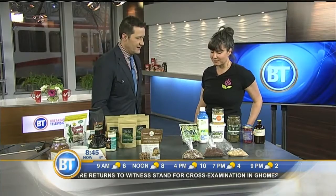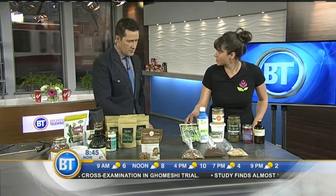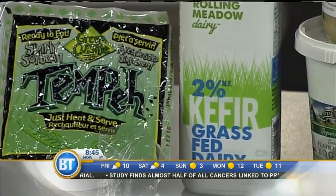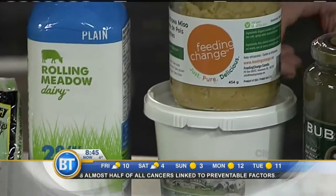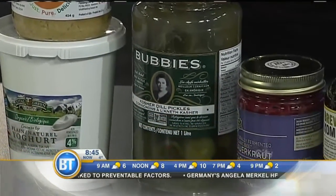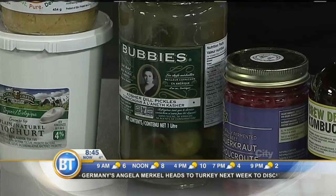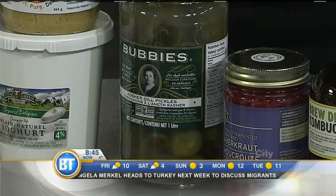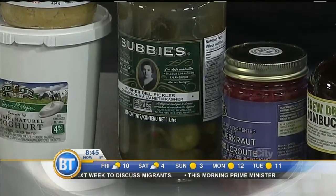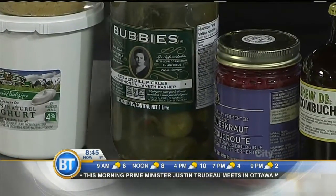Going down the line, there's tempeh, which is fermented soybeans, and miso — this one in particular is made from fermented chickpeas. This is a local yogurt, and these are true pickles. All of these things you'll find in the fridge, because when something's fermented it makes it more easily digestible. But once it's been pasteurized, it doesn't have active cultures anymore, so in order to not be pasteurized it needs to be kept in the fridge. You're going to find those real health benefits from fermented products that are in the fridge.